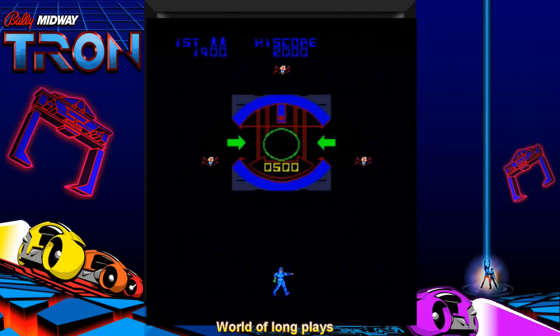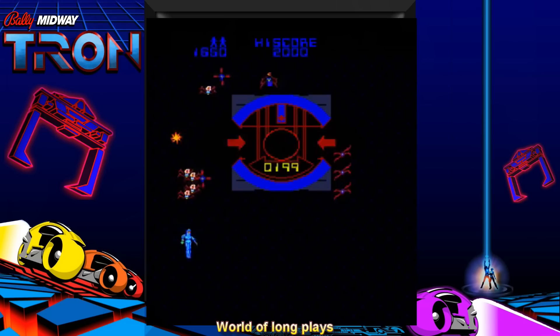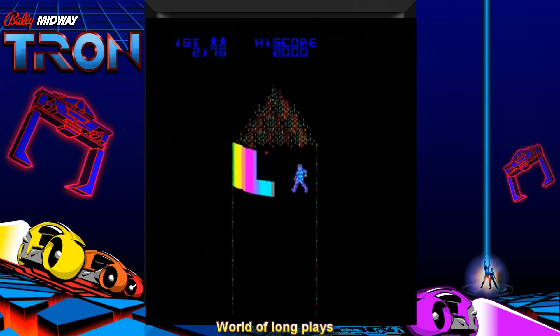The third and fourth games feature a similar setup, only with a human avatar instead of a vehicle. In IO Tower, you have to avoid the grid bugs while trying to get into the tower. And finally, in MCP Cone, you have to blast a path through the defenses in gameplay that is similar to Breakout. You control the character with the flight yoke and rotate its arm with the spinner. After you complete all four minigames, the difficulty increases and the game repeats.